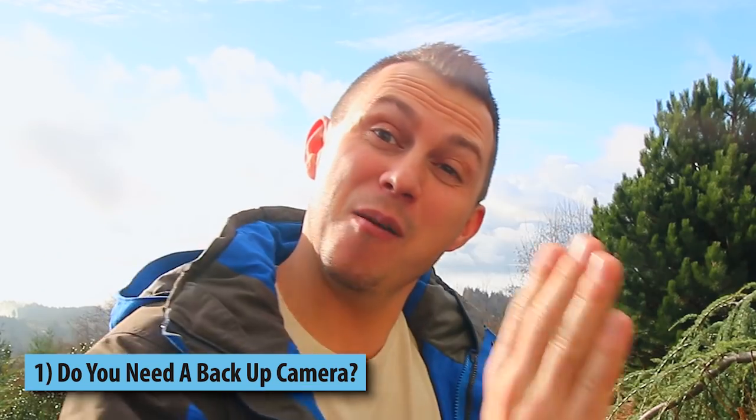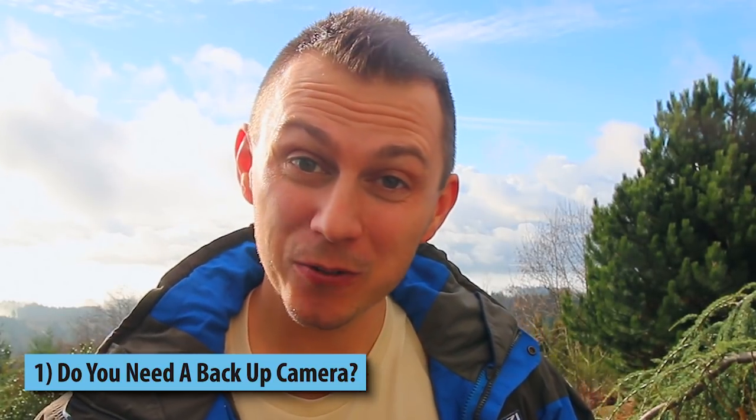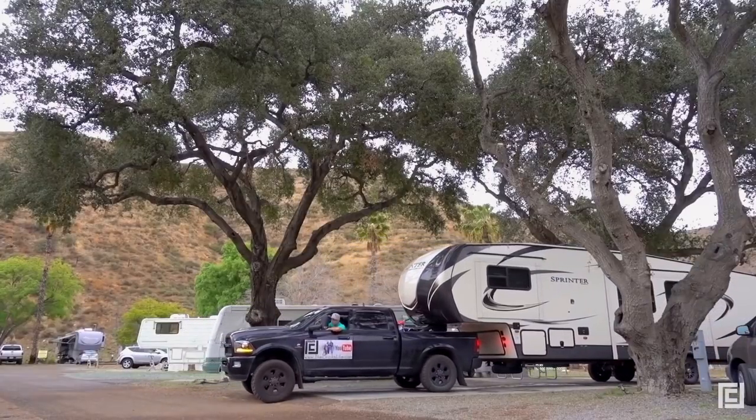So to answer the first question — do you need a backup camera? Absolutely not. But playing devil's advocate, do backup cameras make life a lot easier when you're traveling? For sure. They make traveling easier for a multitude of reasons. One, it obviously makes backing up way easier. Two, certain cameras have microphones built in, which allows you to communicate with whoever's behind you without cell service or walkie-talkies. And it also acts like a rearview mirror when you're traveling down the freeway.